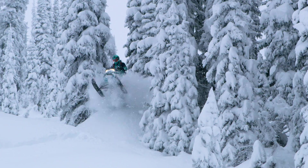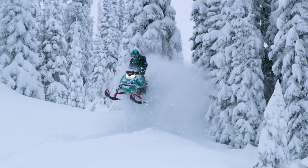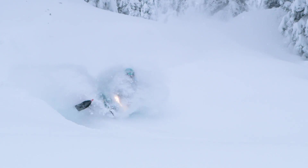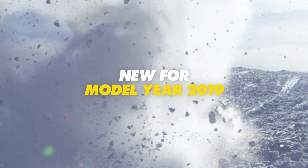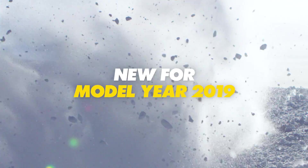At Ski-Doo, the ride is everything and we put our best into everything we do, including our latest innovations in snowmobiles, riding gear, and accessories to make sure you get the most out of your ride.